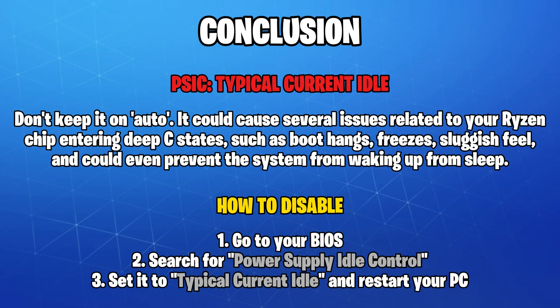I recommend setting Power Supply Idle Control to Typical Current Idle, which is the equivalent of it being disabled in our case. This can help if your system is feeling sluggish on idle, or if you're experiencing freezes, boot hangs, or if your system fails to wake up from sleep.